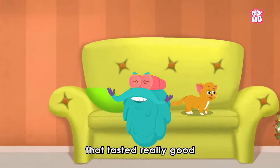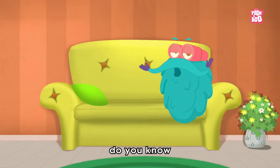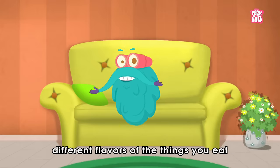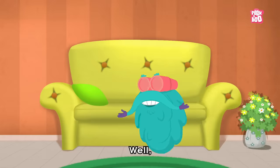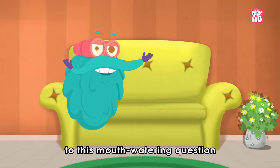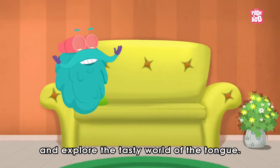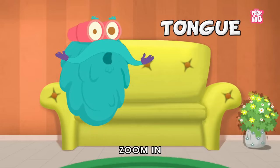That tasted really good! Speaking of taste, do you know how your tongue allows you to experience different flavours of the things you eat, lick and bite? Well, today let us find the answer to this mouth-watering question and explore the tasty world of the tongue. So, zoom in!